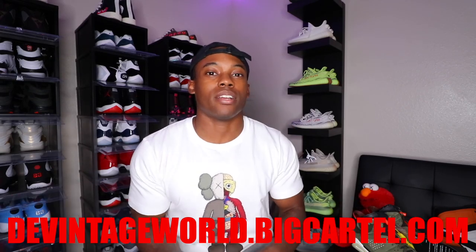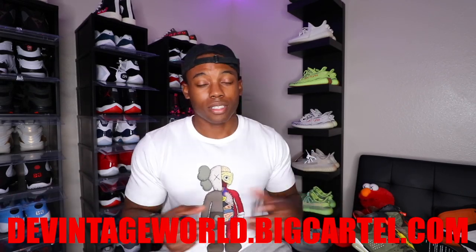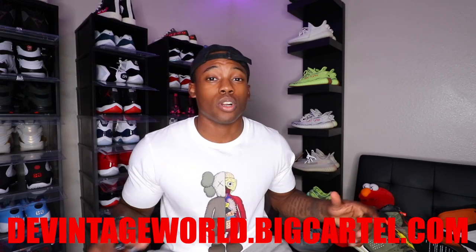Whoever just purchased a couple of pairs a couple of days ago, your shoes are on the way. So if you want something, go shop DaVinci'sWorld.BigCartel.com — will be linked down below. So all that being said, it's unboxing time.